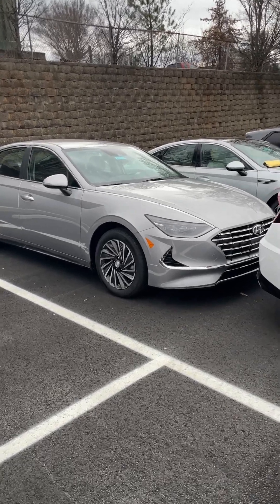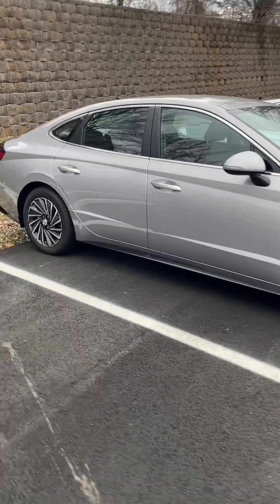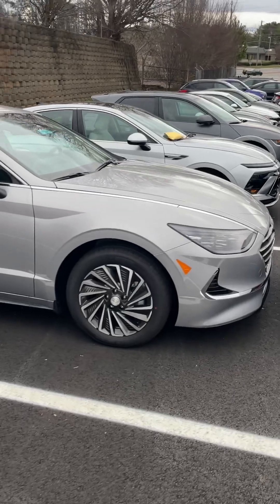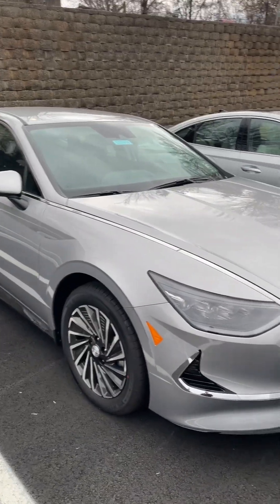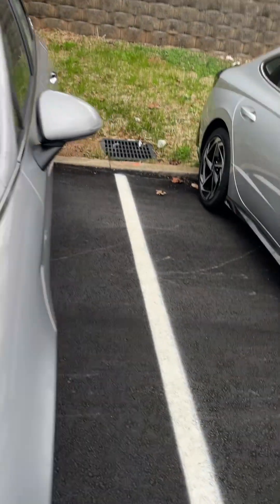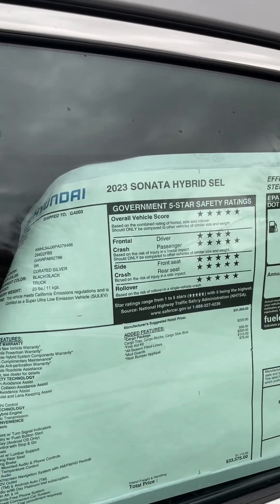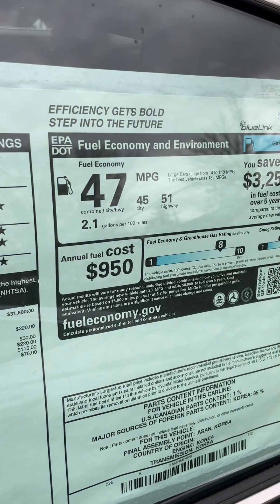Hey everyone, this is a short video on the 2023 Sonata Hybrid — the hybrid version of the Sonata for 2023, in the SEL trim. This was a $33,575 trim, not the Limited. Look at the gas mileage: 51 Highway, 45 City — just really great gas mileage.